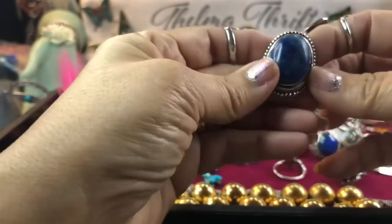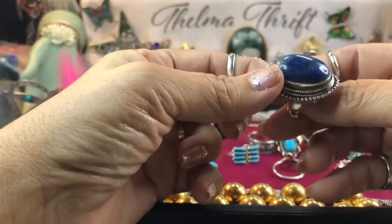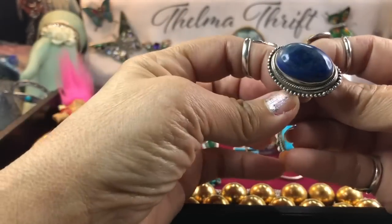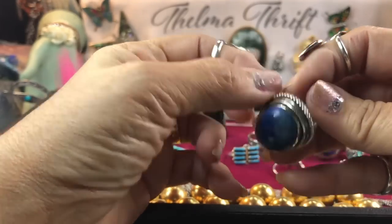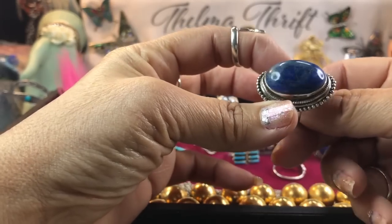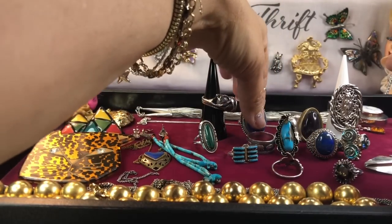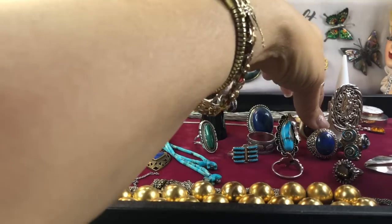This one is kind of a Tibetan style, marked just '925.' It's a nice hunk of lapis — a larger ring, probably a size eight. It's got a pretty mixture of color with some yellow, white, and gold in there. I like the richness. Even though gemologists prefer a really deep, dark, pyrite-free lapis, I like both styles.